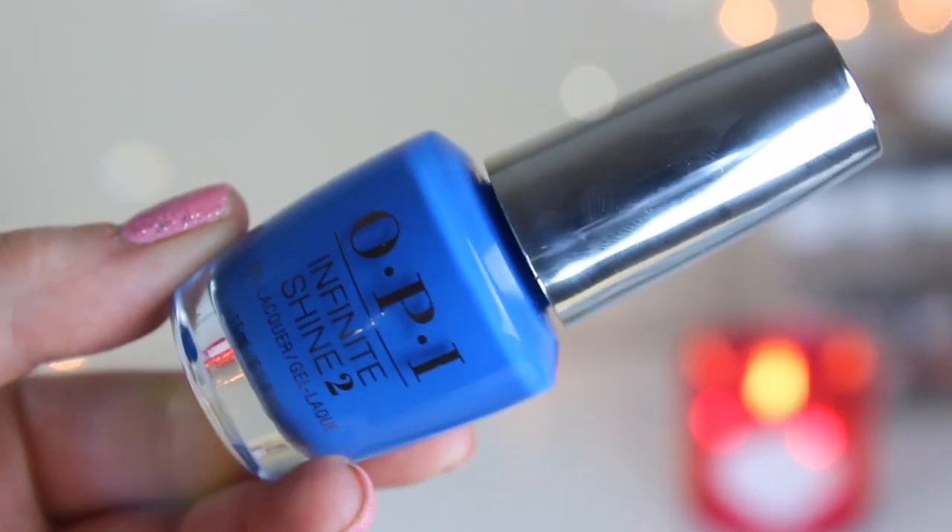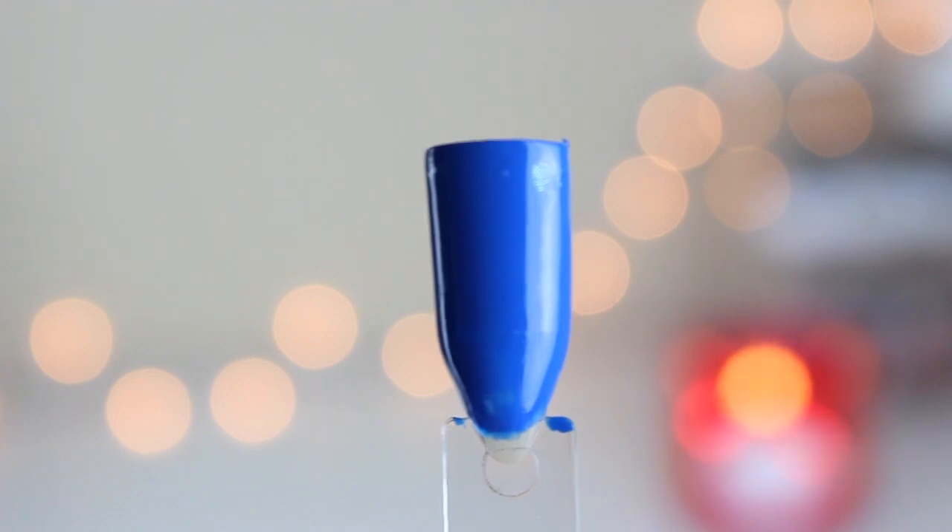Next up is Super Tropicali-Fijia-Stick — I have to read it in a Mary Poppins song in order to understand it. I hate that that amazing name is on a color I will never wear. I'm just not drawn to blues, it's just not something I reach for. It was a pretty good formula, but not the best out of this collection — it's a little sheer.